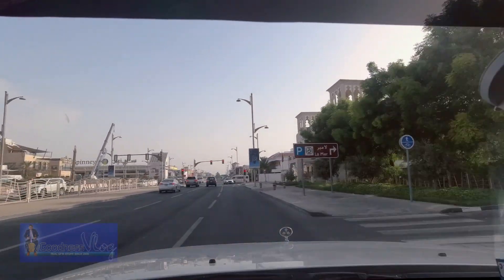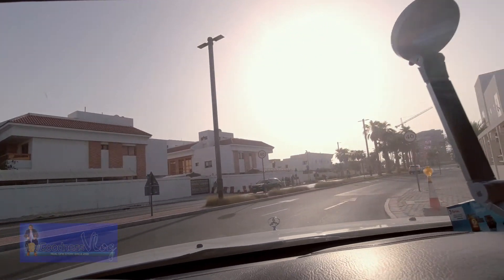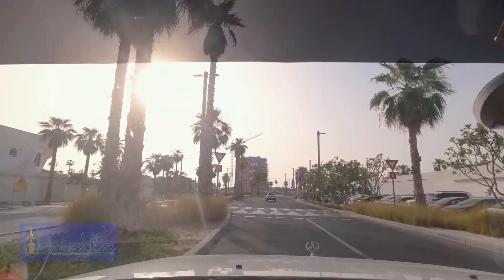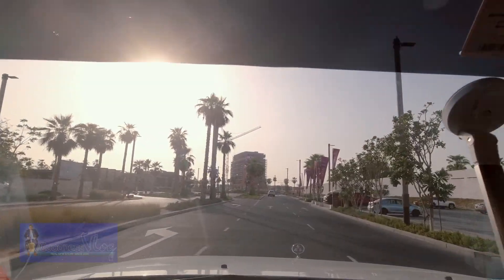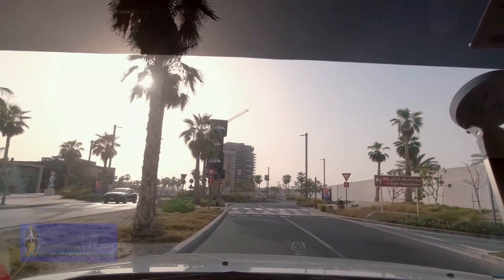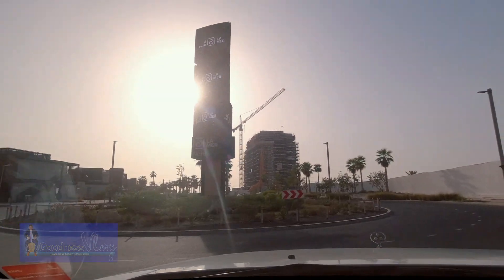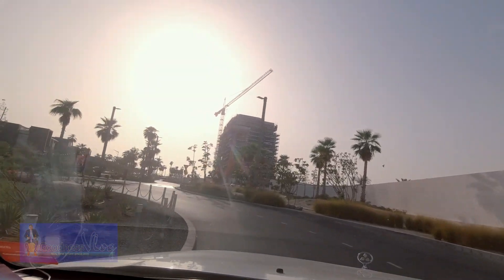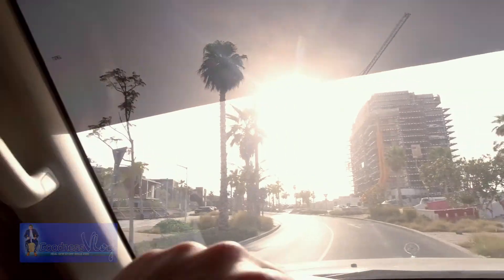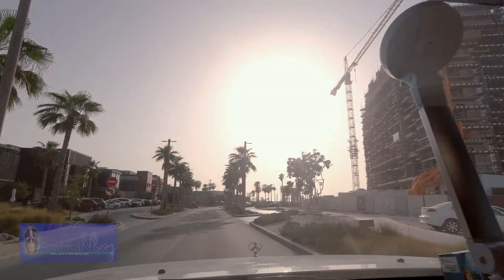So guys, this is La Mer. Flowing right here is the entrance to go to La Mer. I'm not entirely sure but I believe this is a reclaimed area done by one of the big developers here in Dubai — I forgot the name. It is similar to Meraas. Yes, this is one of the projects of Meraas — this is La Mer, guys. It's a reclaimed land by Meraas.